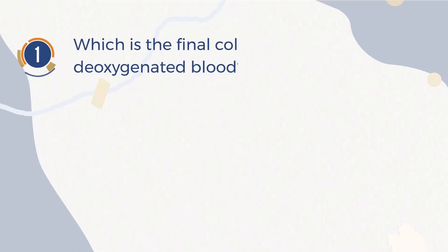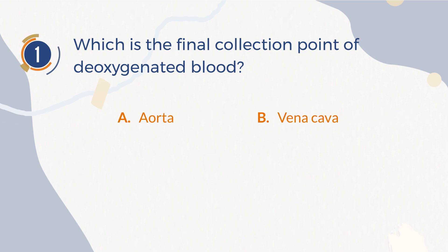Number 1. Which is the final collection point of deoxygenated blood? A. Aorta. B. Vena cava. C. Left atrium. D. Left ventricle.